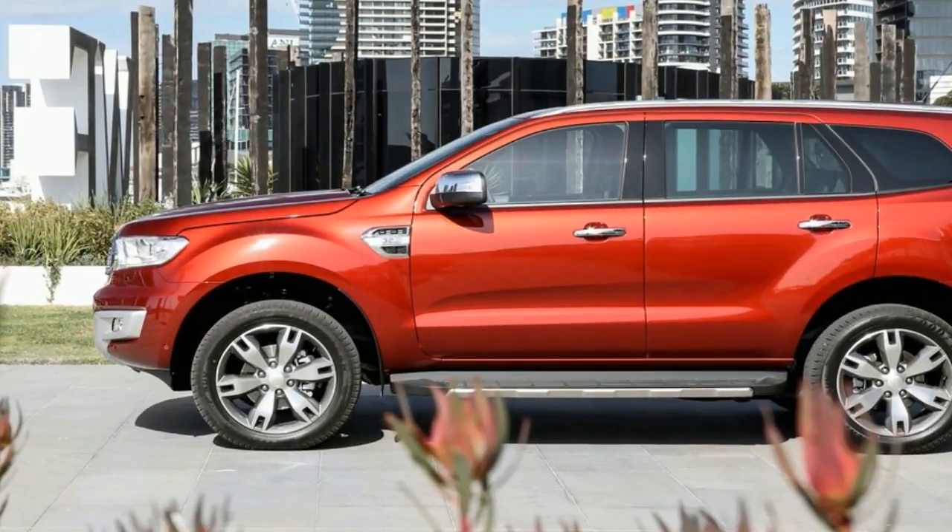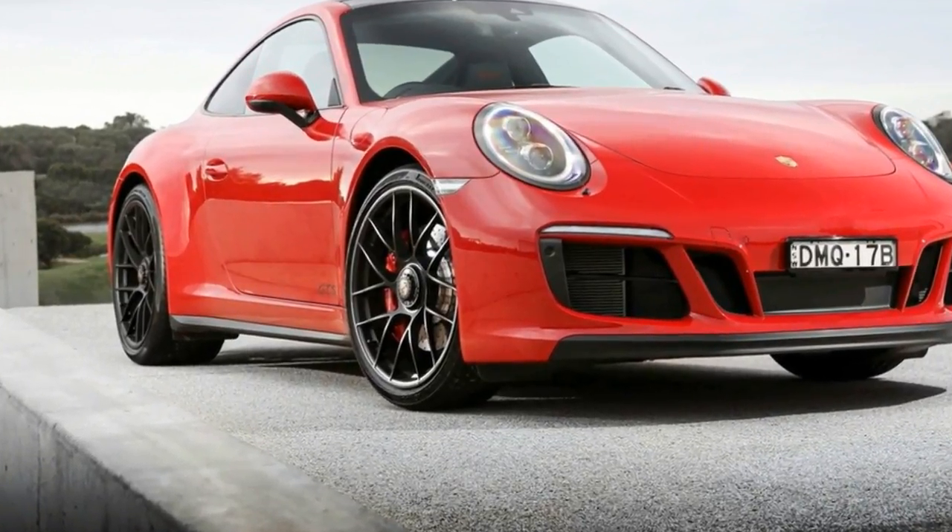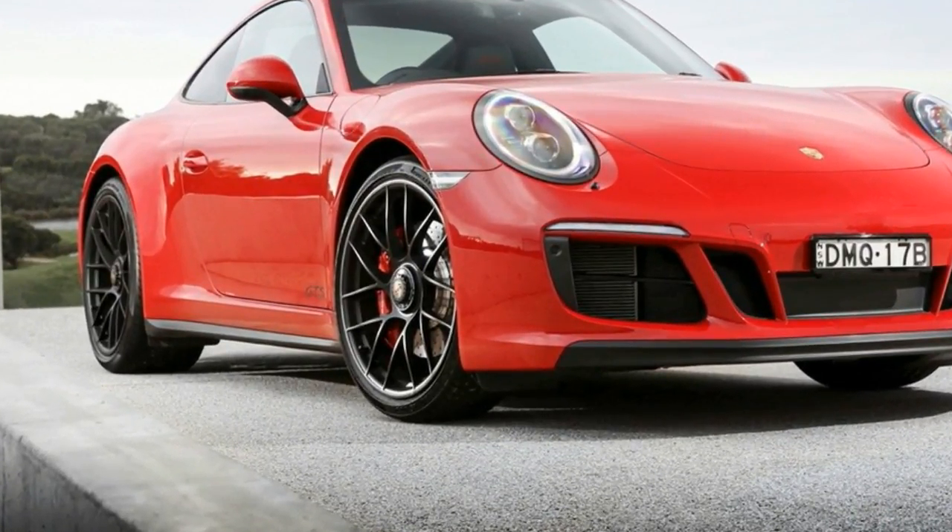With seven airbags and a five-star safety rating, the i30 has been fitted with some of the most advanced safety features, and the 53% ultra-high tensile steel chassis makes it the strongest i30 ever.